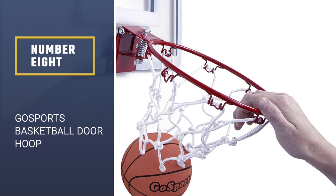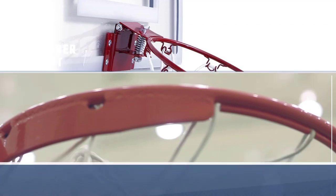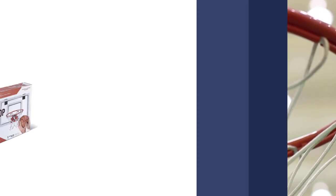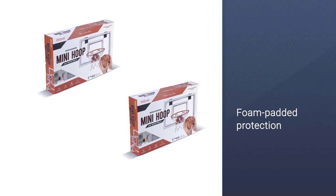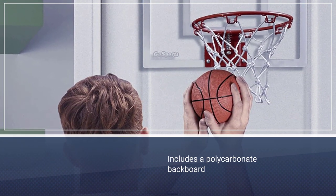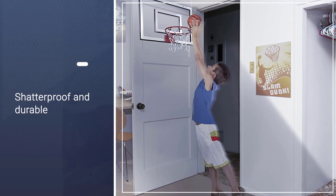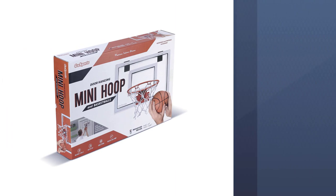Number eight: Gooss Sports Basketball Door Hoop. It is very easy to set up. Its foam padded protection will save your door from damage and reduce noise. It includes a polycarbonate backboard and a breakaway steel rim, making it shatterproof and durable. You will also get three mini rubber basketballs and a hand pump with the set. Those balls have textured surfaces and inlaid channels, just like professional basketballs.